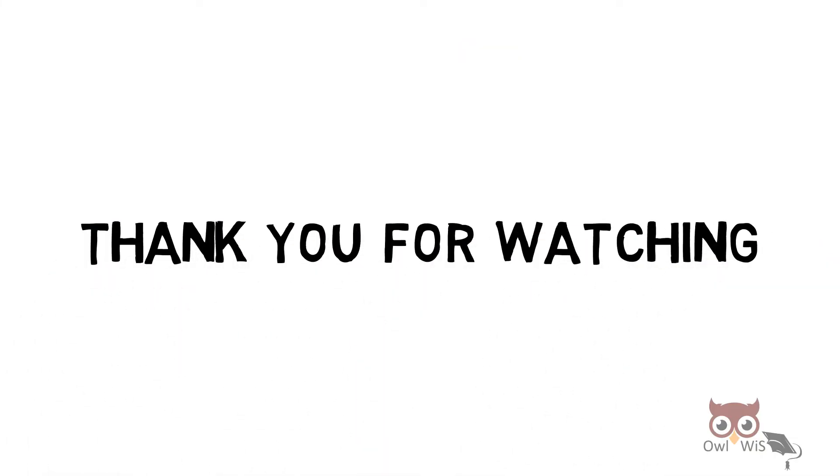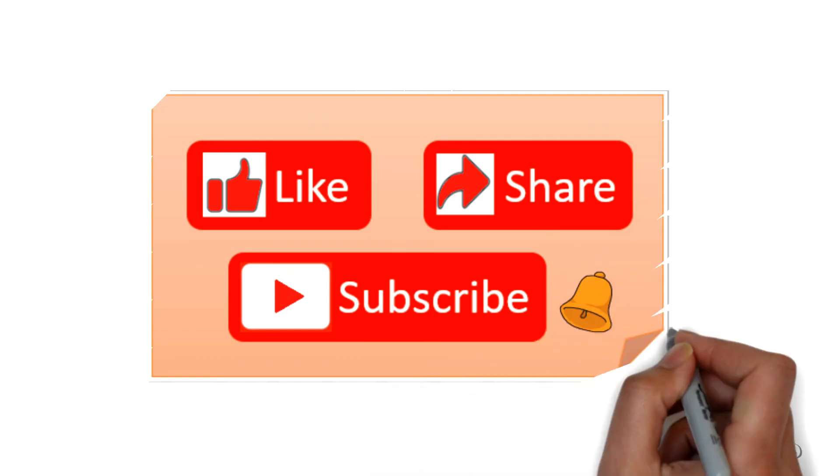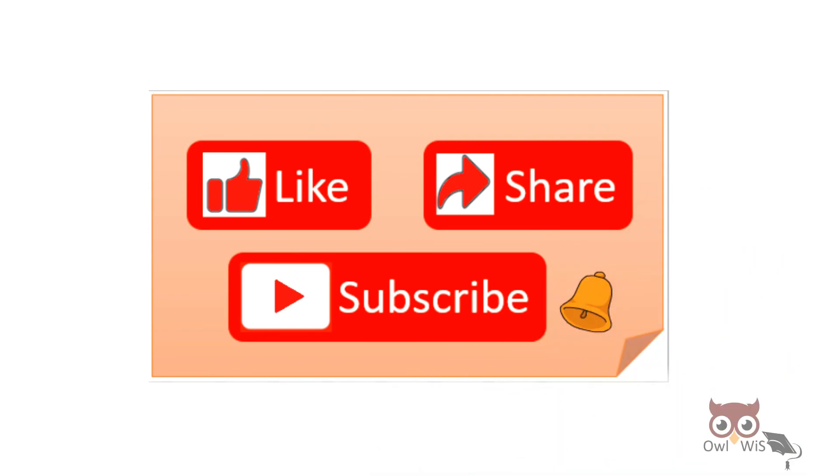Thank you for watching. If you liked the video, do like, share and subscribe to Owlwiss. Also, press the bell icon to get notified.